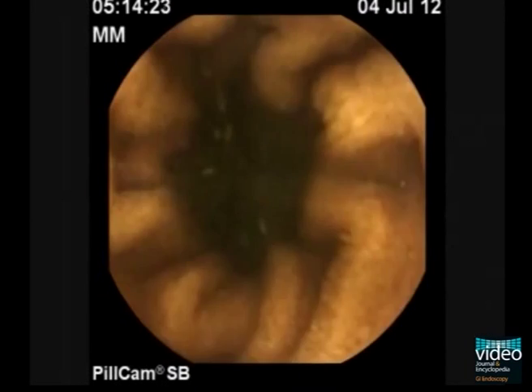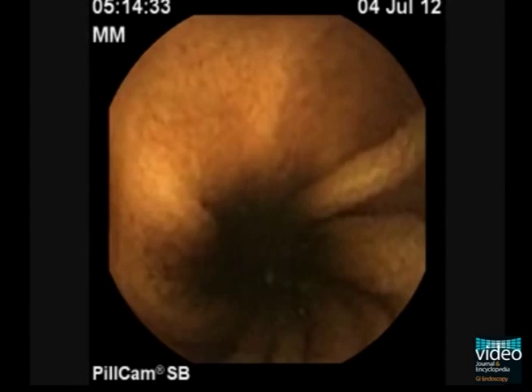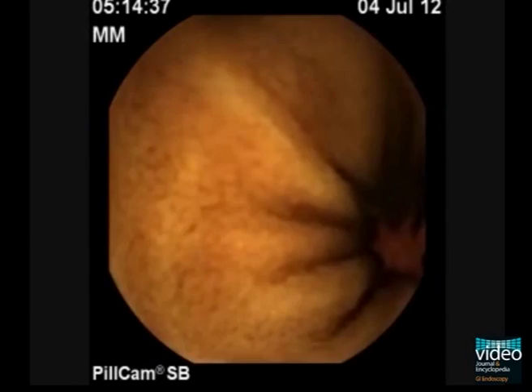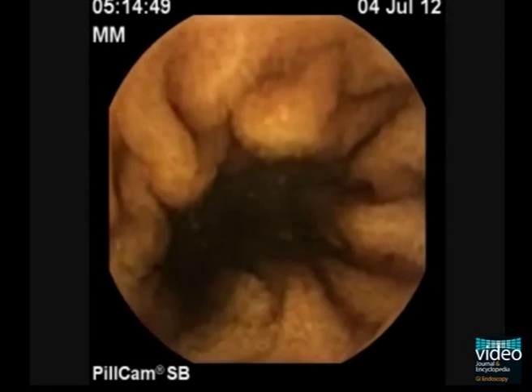When the pill cam eventually passes the diverticular tract, bleeding ensues — first at the 5 o'clock and then at the 7 o'clock position of the screen. The last few frames show only fresh blood and luminal clots.